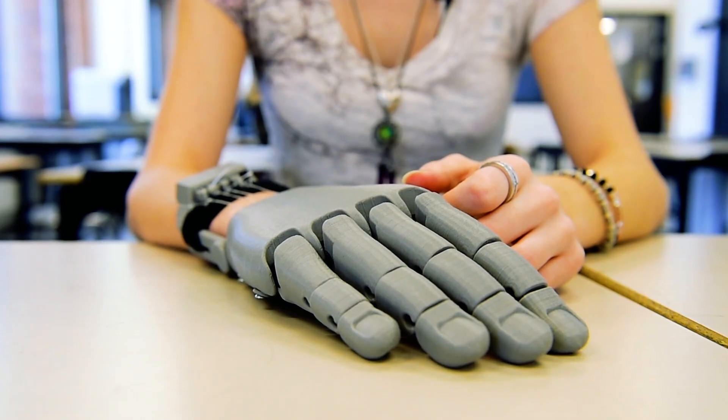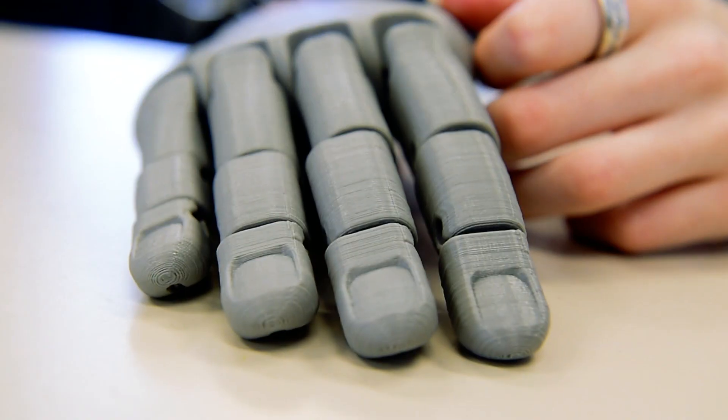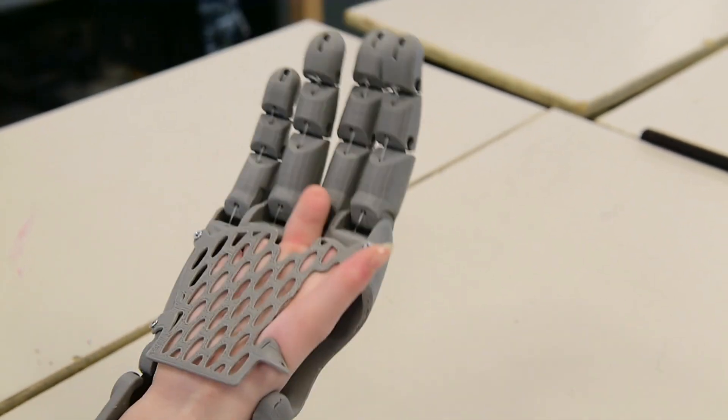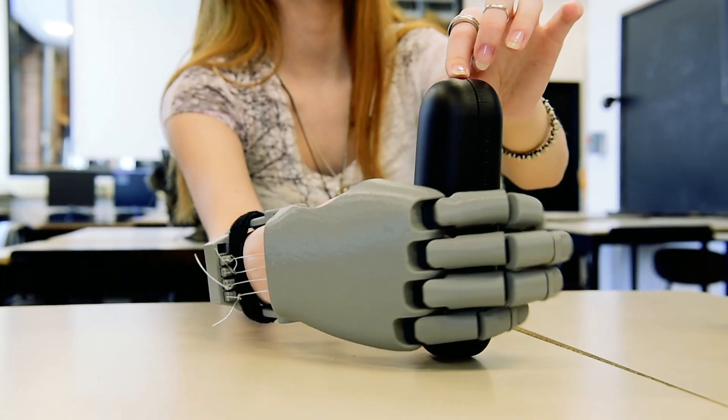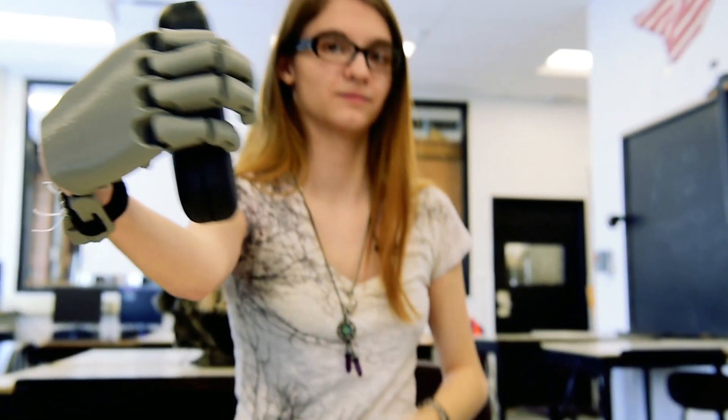Fitting it to her, forming it, molding it. We had to make tensioners out of a 50-pound fishing line, adjust them, and then I told her to wear it — see where it works, see where it doesn't work — and we're going to have to modify the design from there.